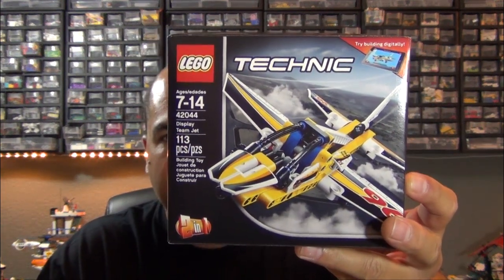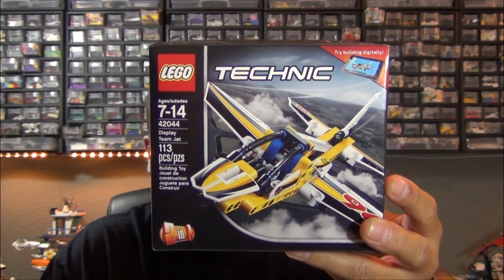From Amazon, which does 20% off items fairly often, I picked up the smallest Lego Technic set from the 2016 wave: the Display Team Jet. That'll be a quick build — maybe five to ten minutes — continuing my completionist goal of getting all the Lego Technic sets.